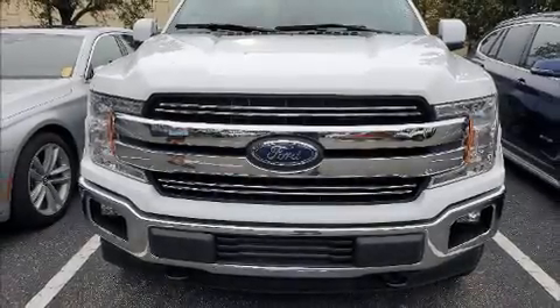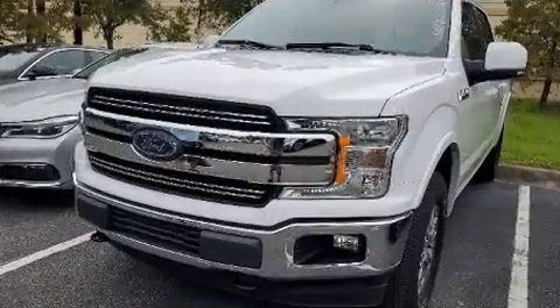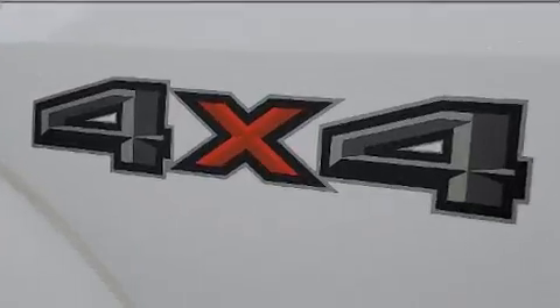Step into the 2020 Ford F-150. With just over 15,000 miles on the odometer, this truck is a leading example of refined versatility in the full-size pickup segment.